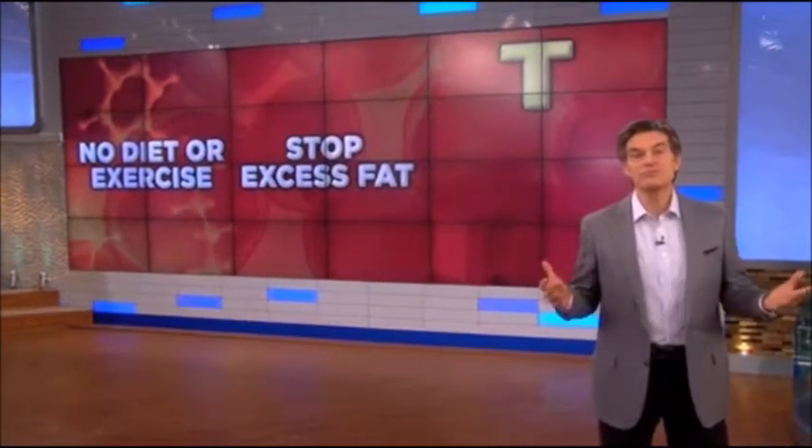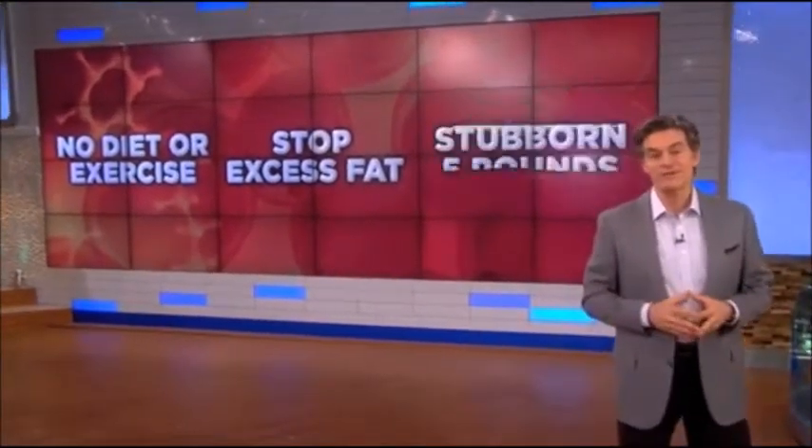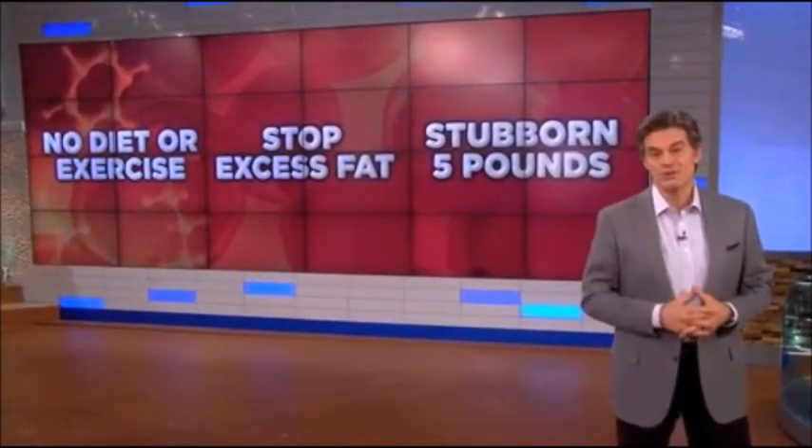I'm going to reveal the three most promising fat melters, whether you want to lose fat without diet or exercise, stop the excess fat from piling on, or just lose those last stubborn five pounds. This is the show for you. Let's get started.